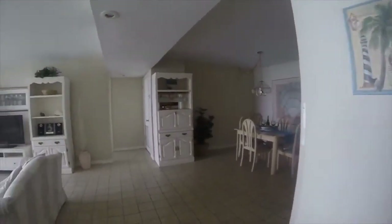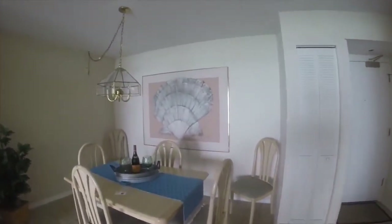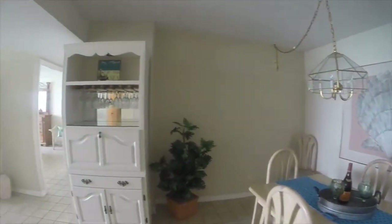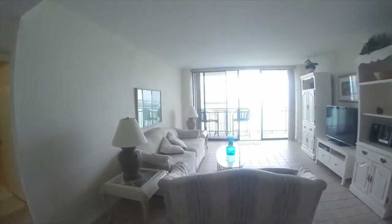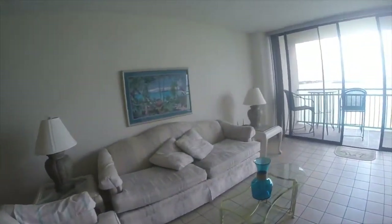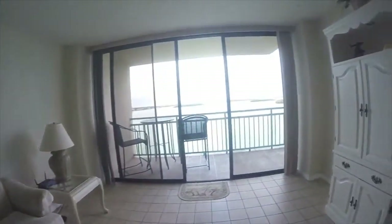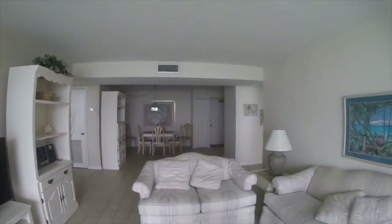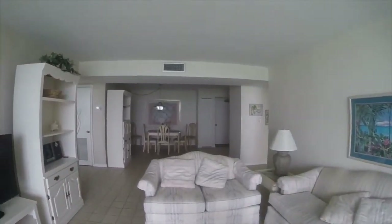Heading down the hallway, we'll turn and go over toward the dining room. Wonderful open space. Just wanted you to see what the unit looks like when you look back toward the door — very nice and clean.